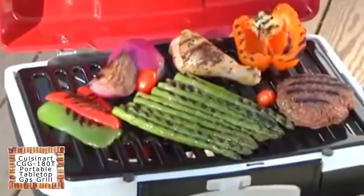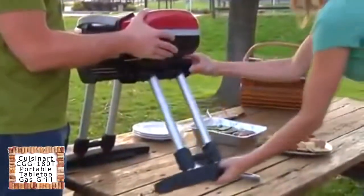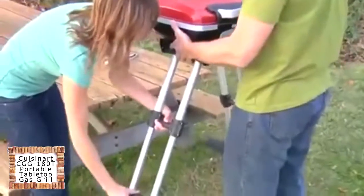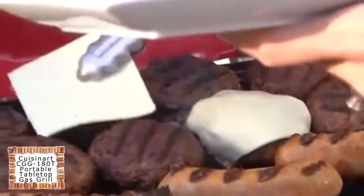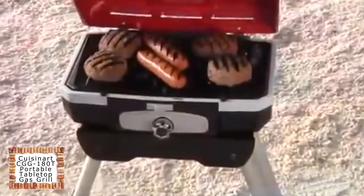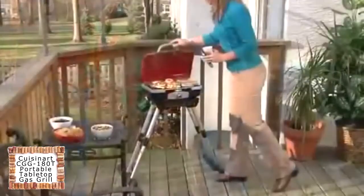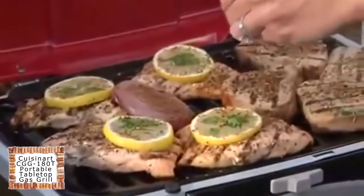Now you can experience gourmet grilling anywhere you go with the Petite Gourmet Portable Gas Grill from Cuisinart. This high-performance grill utilizes VersaStand, an integrated telescopic base that allows you to go from tabletop to a self-standing unit in seconds, giving you the convenience to grill comfortably no matter where you are. Whether you're at the beach, the game, the campsite, or even right at home, you'll be serving up gourmet meals like you're in a professional kitchen.